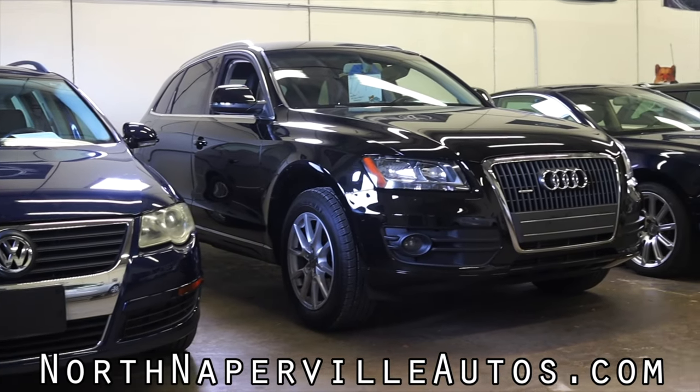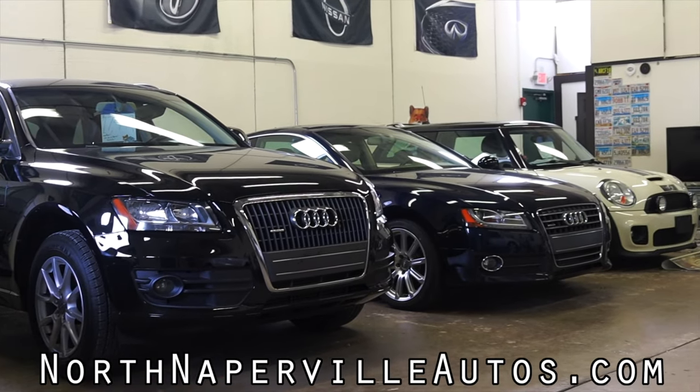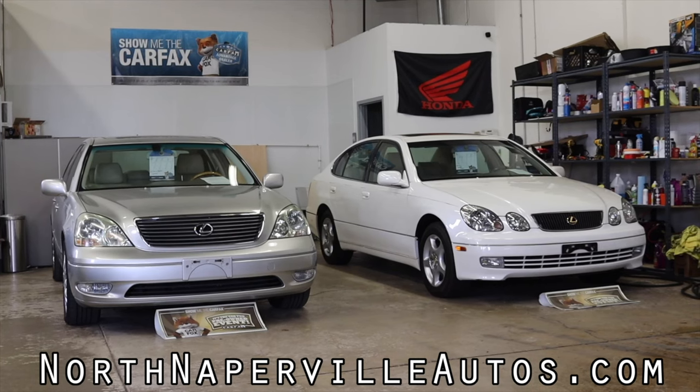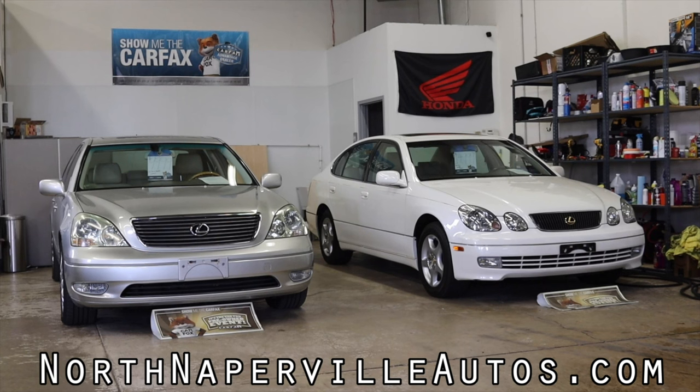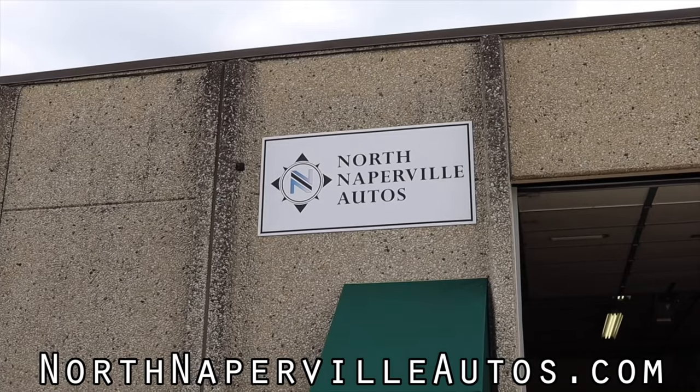You guys already know that North Naperville Autos is the number one dealer of used cars in the Chicagoland area, but they are now offering shipping on all of their online purchases. That's right, if you buy a car at North Naperville Autos online, it'll be shipped directly to your front door.